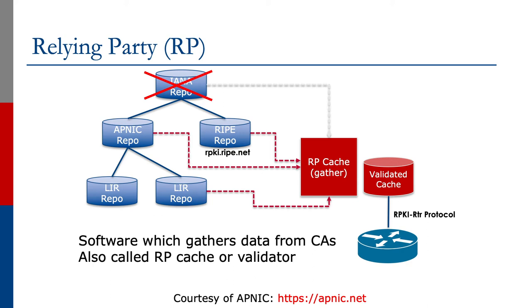IANA itself doesn't actually run a repository, but the five regional registries all run their own certificate authorities. The RP cache is also known as a validator. The validated cache is then used by the routers, which talk to it to build a local table of validated prefixes using the RTR protocol — the RPKI to Router protocol.